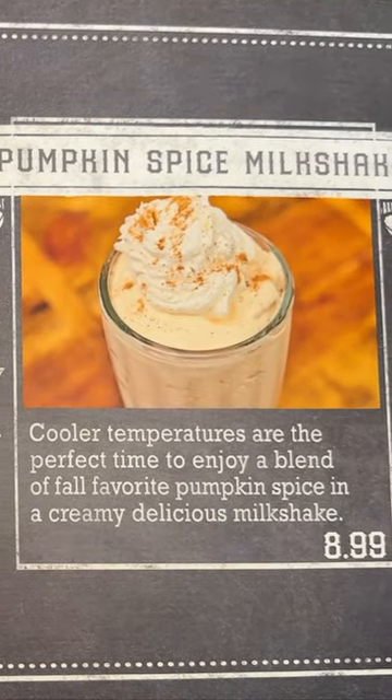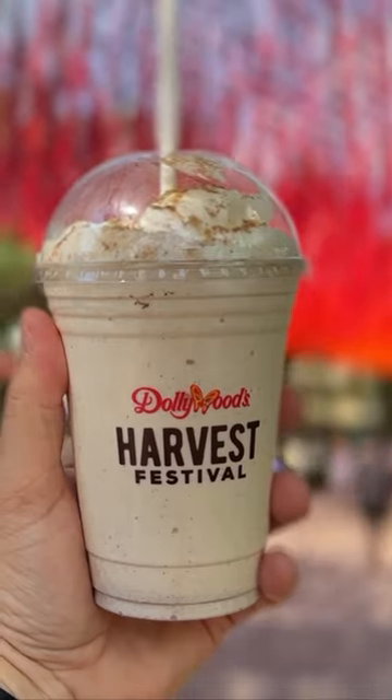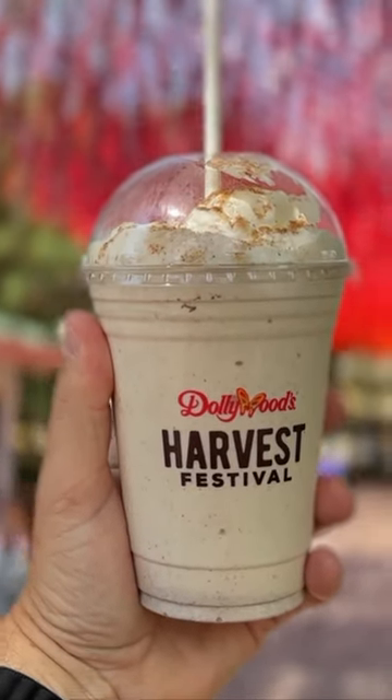Coming in at number three on our list is the pumpkin spice milkshake. If you are a fan of eggnog, you're going to want to try this one.